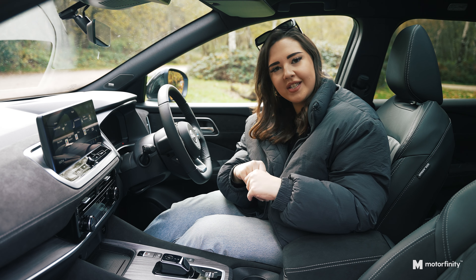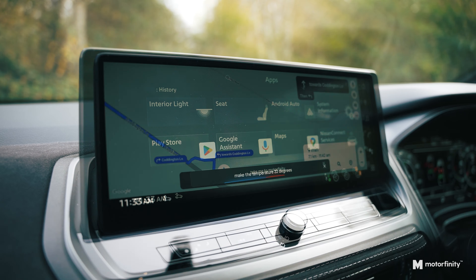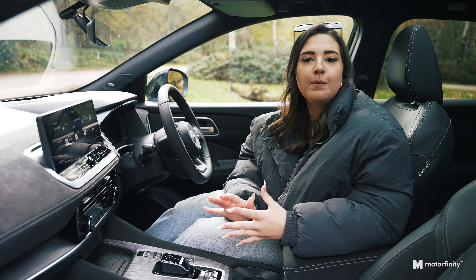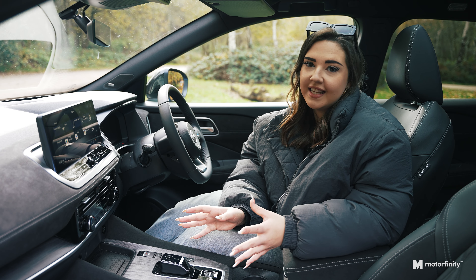Next up, let's talk tech. This Techno Plus comes with Google built in. That means you've got Google Maps, climate, music and much more just on the tip of your tongue. Whether you're navigating a busy city, cruising down country roads or simply want the cabin a bit cooler, it's as easy as it gets.